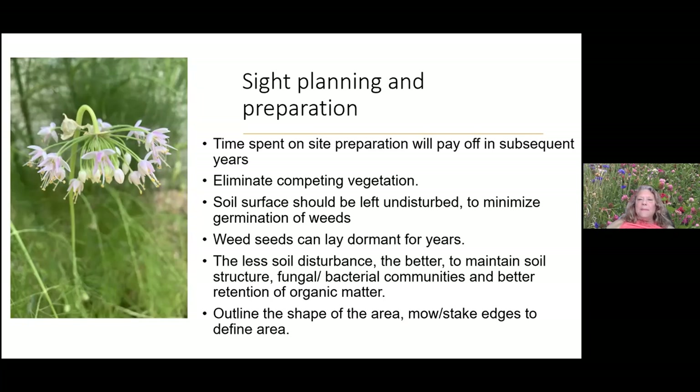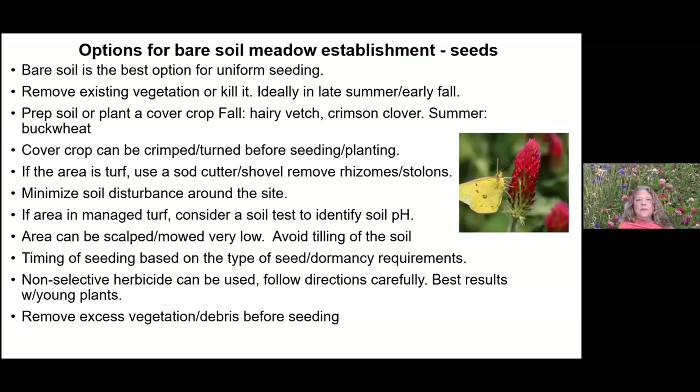We want to minimize soil disturbance to keep weed seeds under the soil in the dark, because those weed seeds will lay dormant for years. But there are also seeds of native plants that would like to come up given the right opportunity. Less soil disturbance is better to maintain soil structure — there are fungal and bacterial communities, as discussed earlier, that we don't want to disturb. We can also retain organic matter much better.